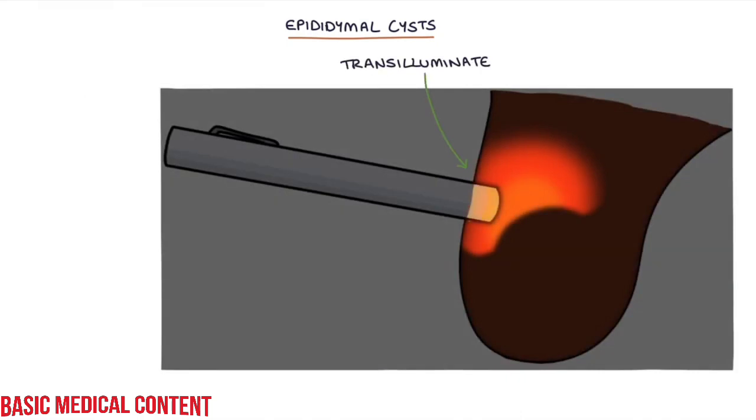When you transilluminate them, the illuminated part will be separate from the testicle, which can help you differentiate it from a hydrocele.